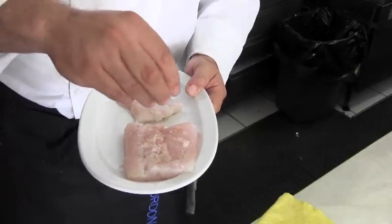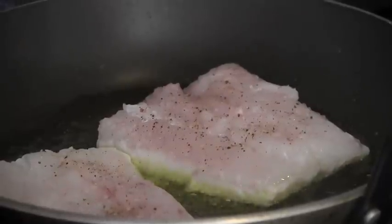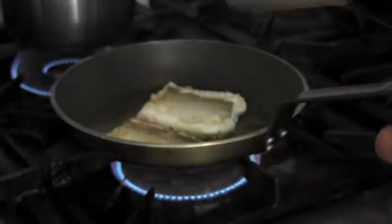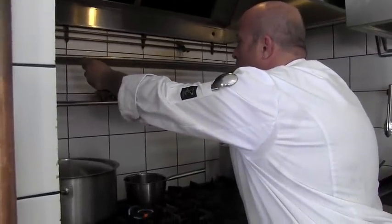Dish number three is codfish, simply seasoned with salt and pepper and sauteed skin side down first. His technique: once you've seared the fish on the skin side, flip and cover the pan, take it away from the burner, and let it sit to cook for a few more minutes.